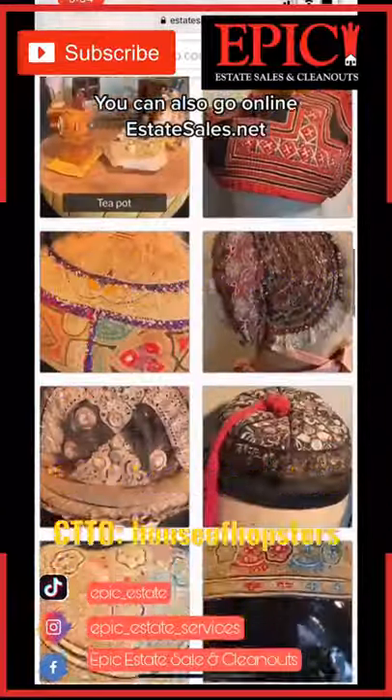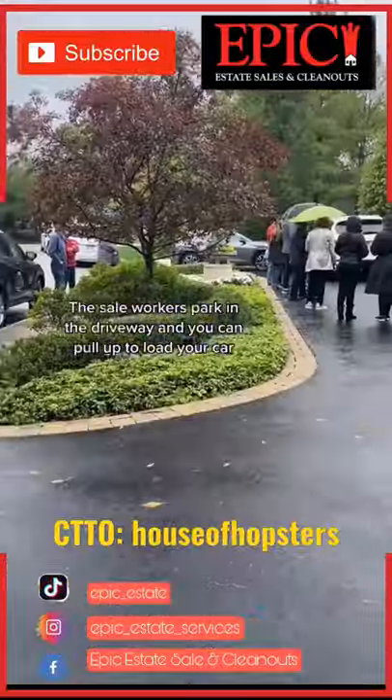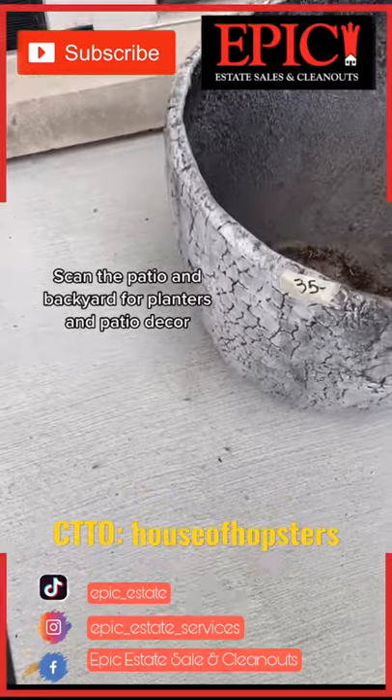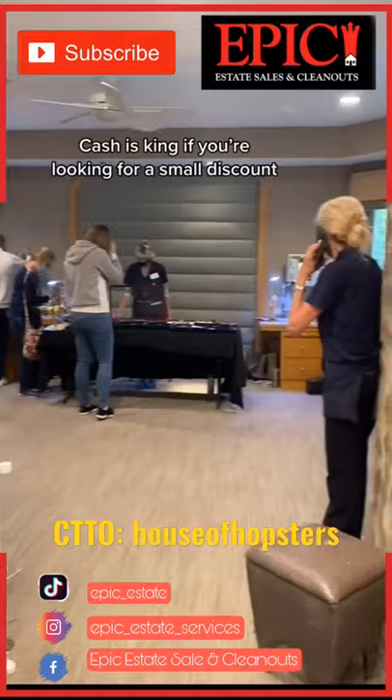Each listing is going to give you the address and tell you where to park. Don't park in the driveway. Once you arrive, go to the front door. If you see a line like this, go up because these people aren't going to tell you what to do. At the front door, you'll be able to put your name on a list or take a number. If there's no line, just walk right inside.